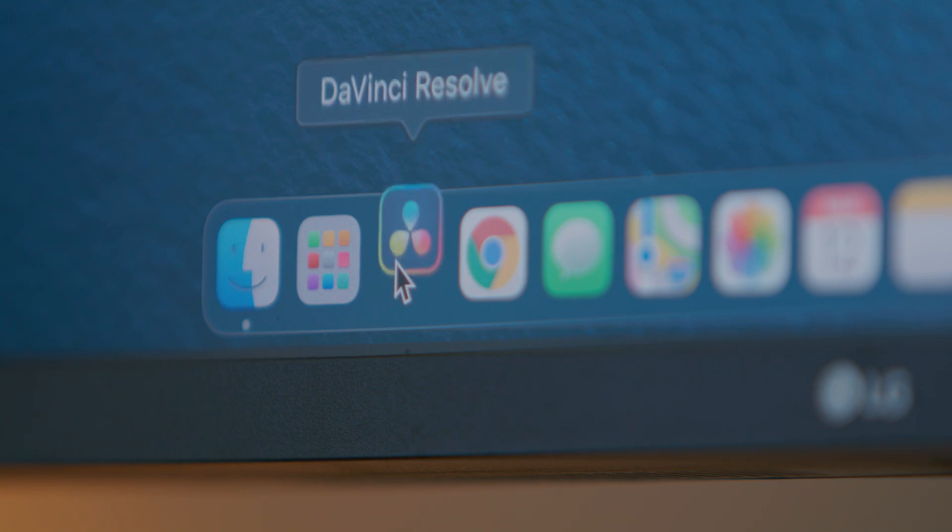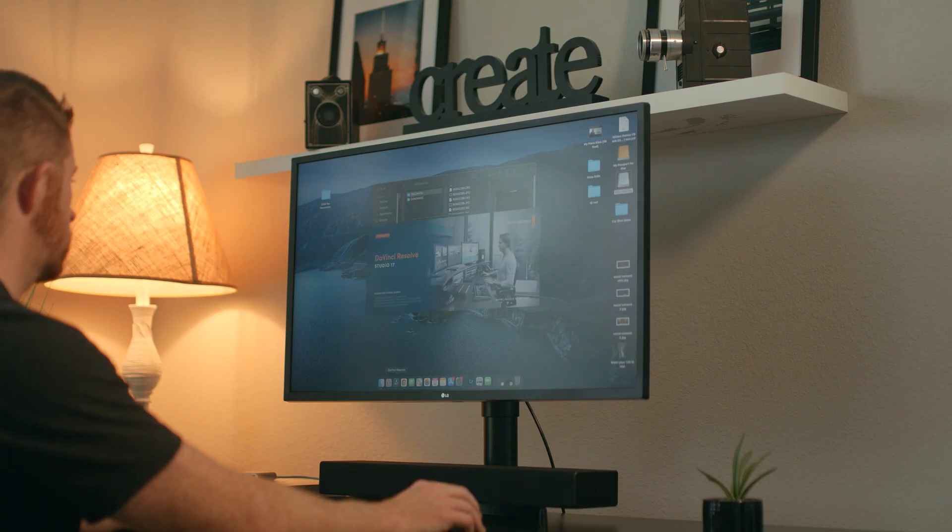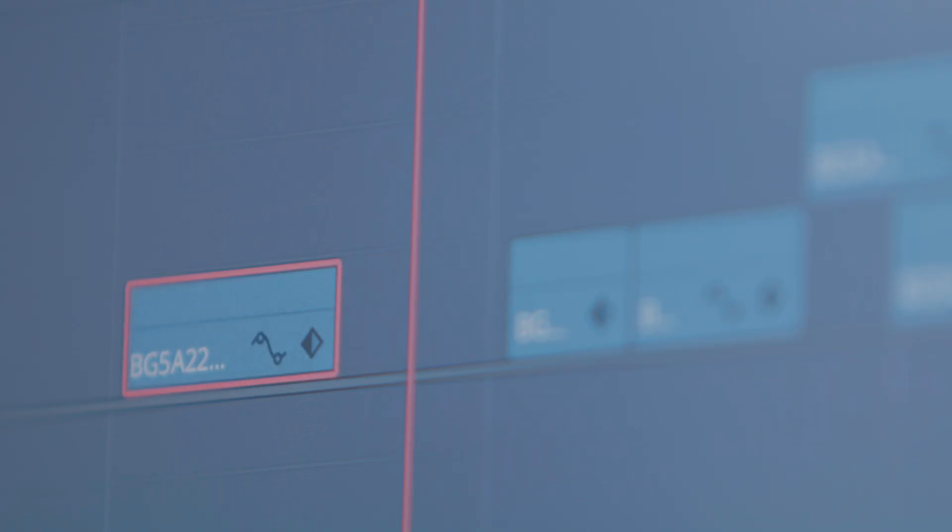Back in February of 2020, I switched from using Premiere Pro as my main editing software to now about 98% of all my projects I edit in DaVinci Resolve. You may be thinking, why? You crazy? Well, how about you tell me if I'm crazy or not in the comment section down below after watching this video.